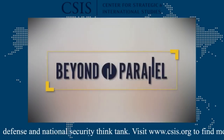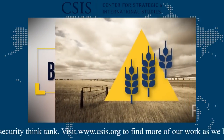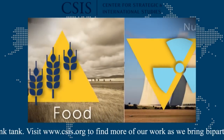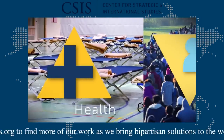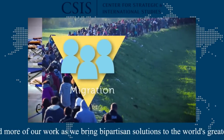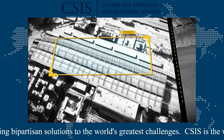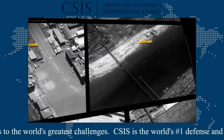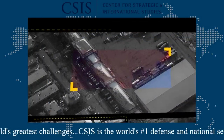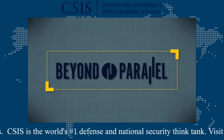Beyond Parallel is an unprecedented and comprehensive resource for bringing transparency to the many challenges and opportunities of Korean unification. Beyond Parallel investigates the broader implications of unification, but also the specific issues that Korea and the world face. These critical issues are explored through expert analysis, satellite imagery, and cutting-edge methods of data collection. Welcome to Beyond Parallel.